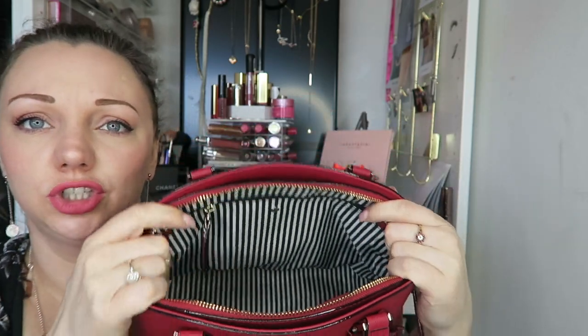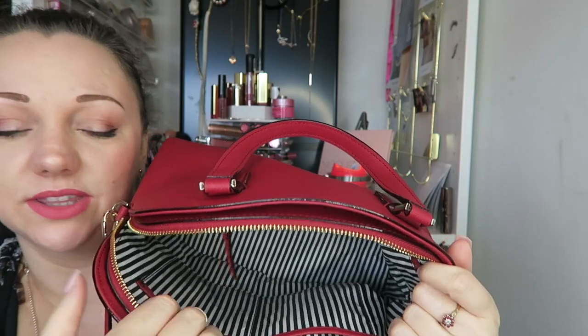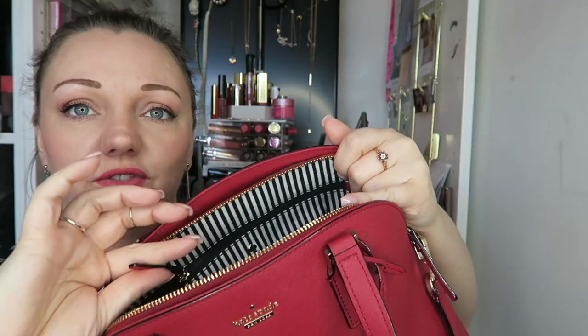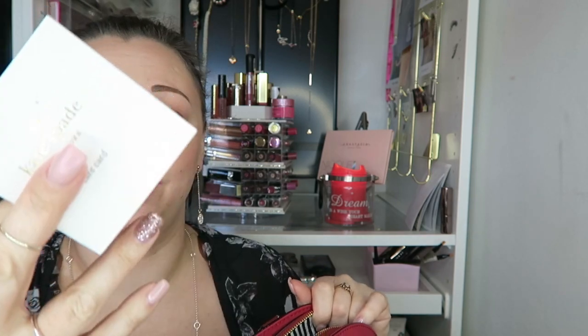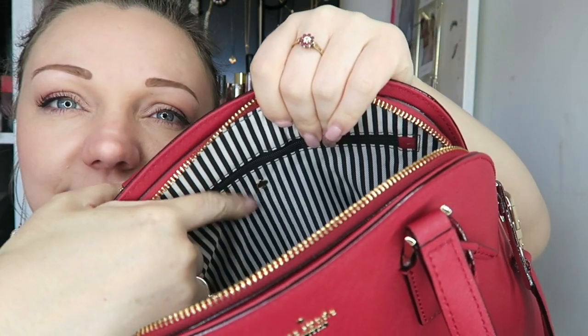The zip goes all the way around and you are greeted with another huge pocket. There are two small pockets on the inside — these are perfect for storing phones, lipsticks, things like that. At the back you have another soft zip pocket, and a pocket that I have never even been in because there is a care card in there. Also on the inside there is one little spade detail — it's just beautiful, I absolutely love it.